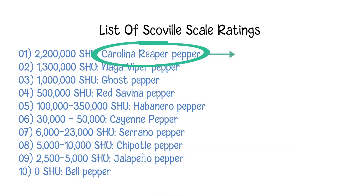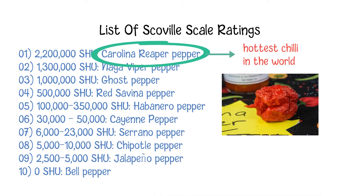Here is a list of some common chilies from the perspective of Scoville scale ratings. From this list, we can see the Carolina Reaper chili is the hottest chili in the world, with 2.2 million SHU. That means its capsaicin had to be diluted 2.2 million times with sugar water before the testers could no longer detect the spiciness.